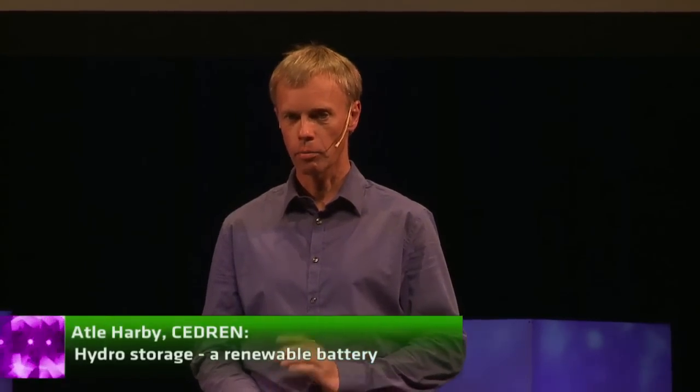I will speak to you today about Norwegian hydropower and how we can use this to be the so-called renewable rechargeable battery for Europe. Before I get there, I will say some words about Norwegian hydropower, which is very special because we are using natural lakes as reservoirs, and we have an abundance of natural lakes in Norway.